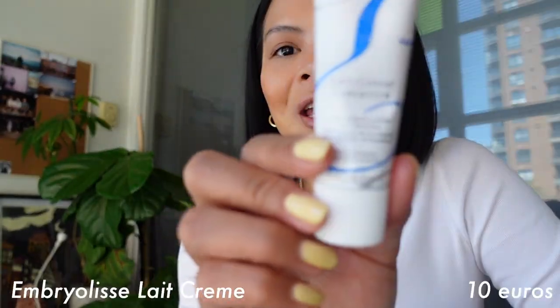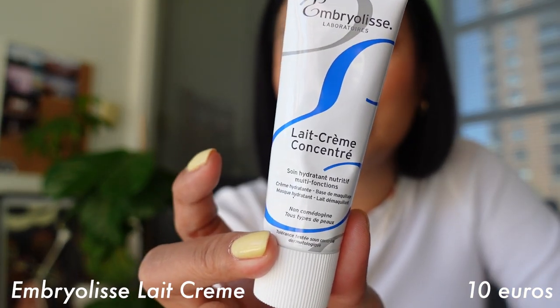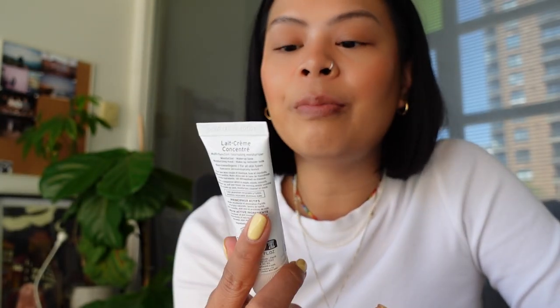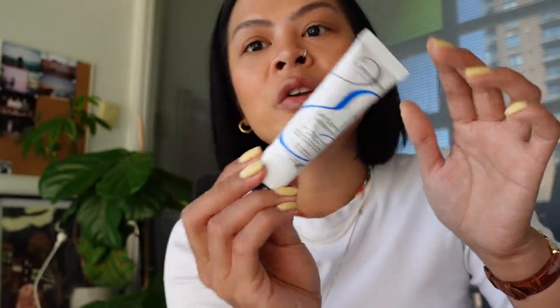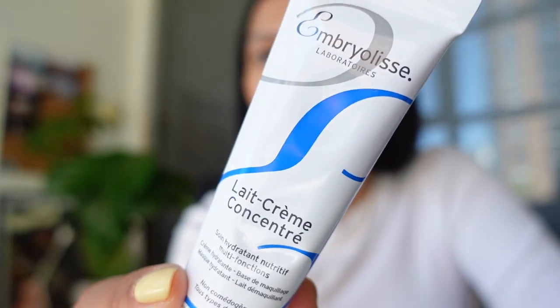The next one is a moisturizer from the brand Embryolisse. I heard that a lot of makeup artists use this as a base for their makeup, so I wanted to try it out. I got the small version and have used it a couple of times already — I really like it. A small amount goes a long way.